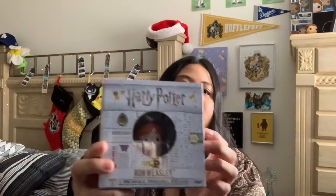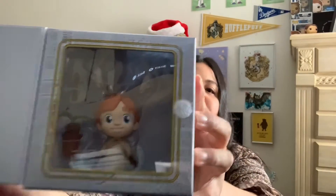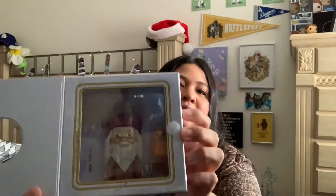Next up we have Ron, and when you open it up you see Ron with his earmuffs and a mandrake. Then we have Dumbledore, and of course Dumbledore comes with Fawkes and the Elder Wand.